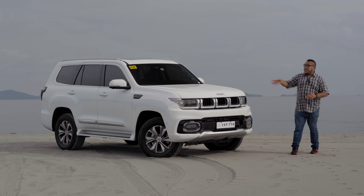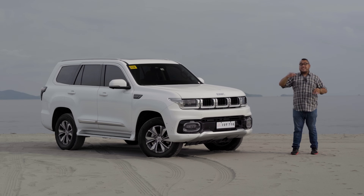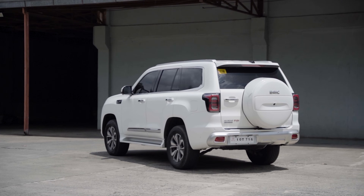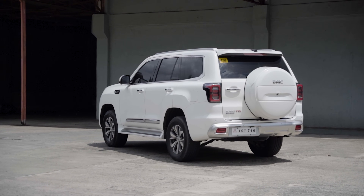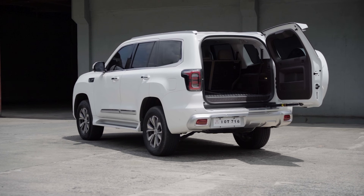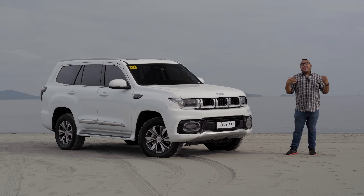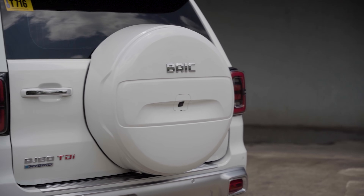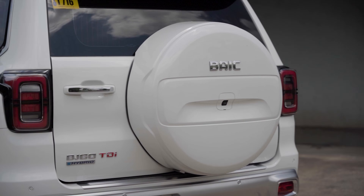On the sides, I like that it has a step board, which allows for easier access. At the back, you get a nice flat profile because it is a swing tailgate — very classic, reminiscent of older SUVs. A nice touch that I personally like: it has a spare tire that can be seen at the back. Very off-road centric.